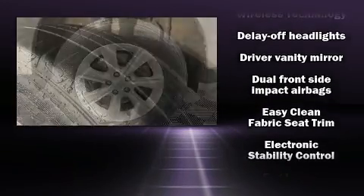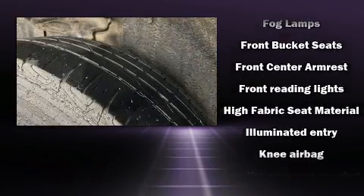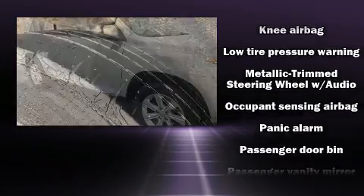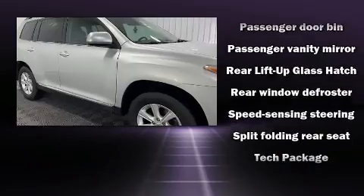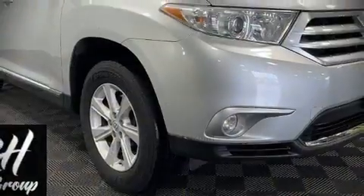Toyota ensures the safety and security of its passengers with equipment such as front and side impact airbags, traction control, anti-whiplash front head restraints, a panic alarm, and four-wheel disc brakes with ABS. Brake assist technology provides extra pressure when applying the brakes.